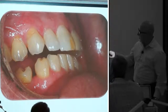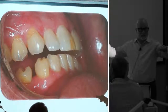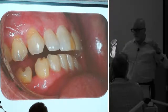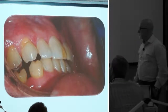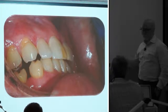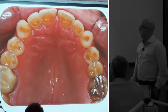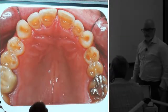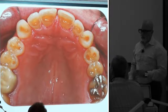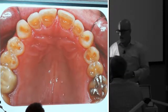Because these are hanging down further, I might be able to just raise the bottom ones to open the bite. When you look at this in canine guidance, you can see he's getting liftoff — he's not in group function. And from the lingual view, there it is. You may say this is really difficult, this is a hard case. At first when I looked at it I thought, oh, that's hard.